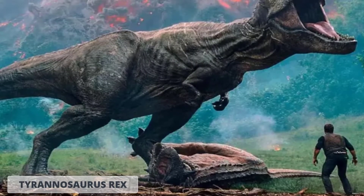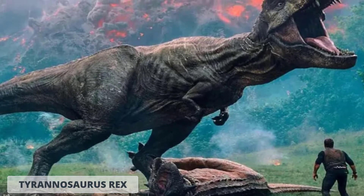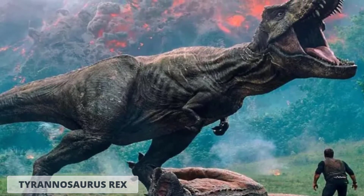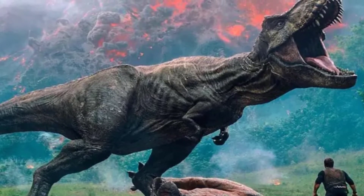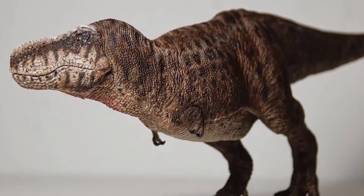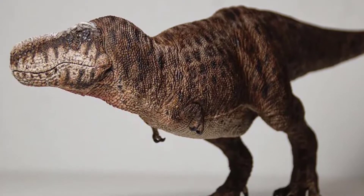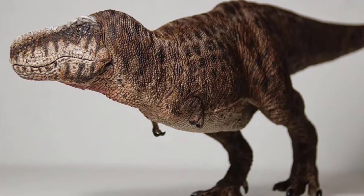First, the Tyrannosaurus rex. The king of dinosaurs is featured in both shows, and while it retains the same look in the Jurassic World movies — the same design right from 1993's Jurassic Park — the one in Prehistoric Planet, the documentary, has made a lot of changes. The Prehistoric Planet T-rex is seen as being chubby and with a light feathery coat on its back.